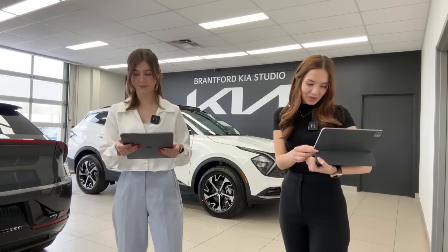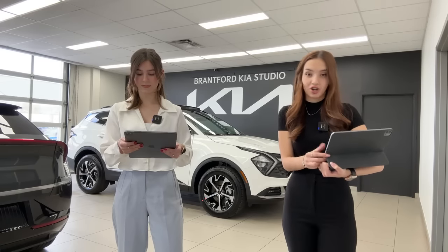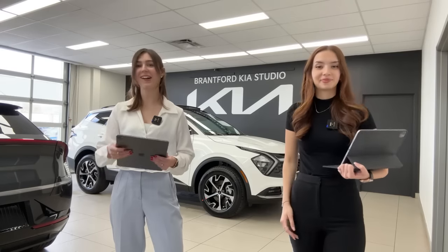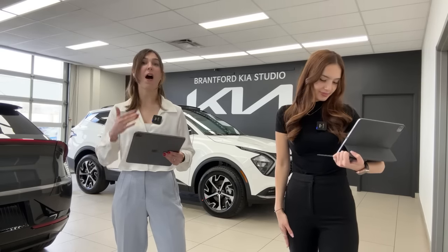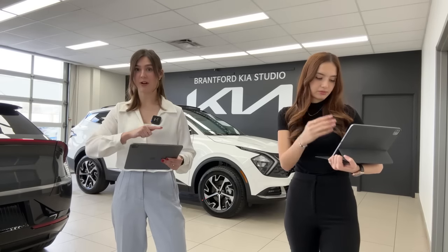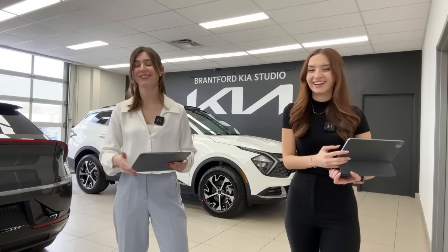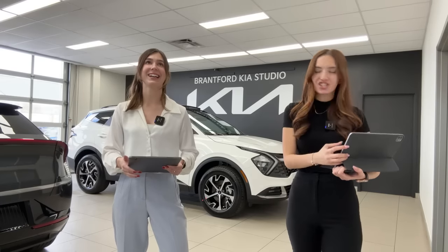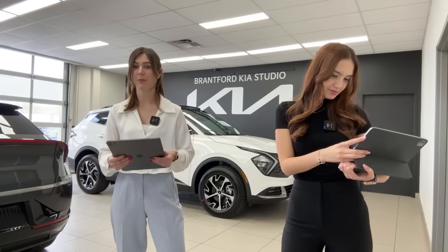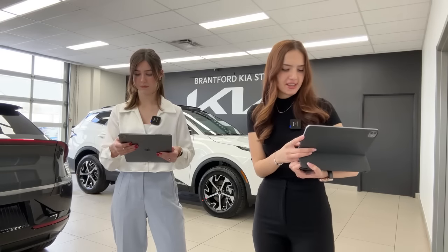A viewer mentioned it'll be their first winter driving in Canada with the Sportage AWD — great choice. Charlotte, who drives a Sportage, confirms you won't have a problem. She actually drove without snow tires in January using snow mode and had no issues, though she does put snow tires on eventually.